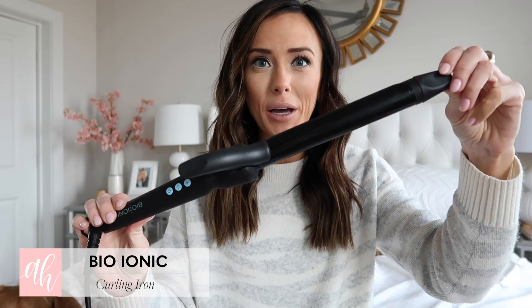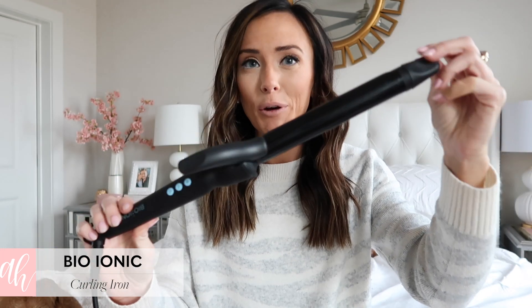The next beauty product I can no longer live without is this new curling wand. My friend Megan, who does my natural beaded row hair extensions, told me all about it. After she cut my hair to this new length, she did these really effortless beachy waves. The barrel is extra long — about two inches — which allows you to put more hair in the clip and curl it in a really easy, effortless way.